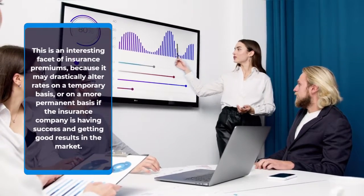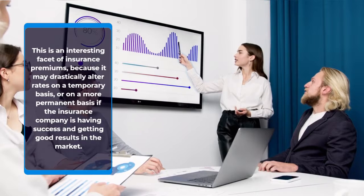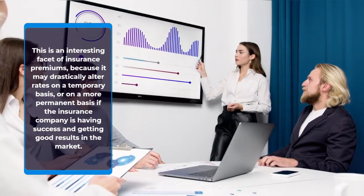This is an interesting facet of insurance premiums, because it may drastically alter rates on a temporary basis, or on a more permanent basis if the insurance company is having success and getting good results in the market.